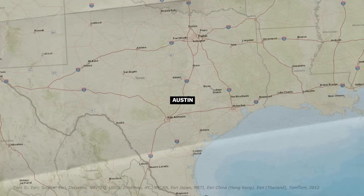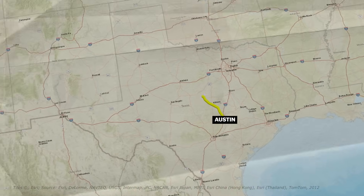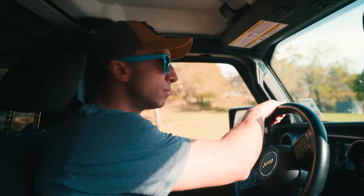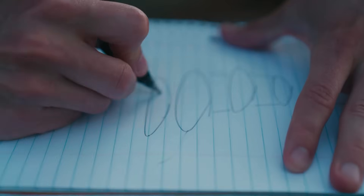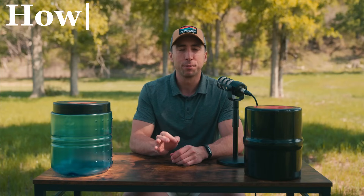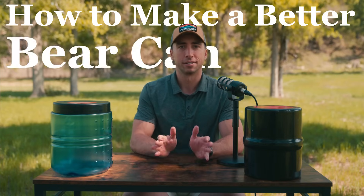A couple summers ago I was on a road trip from Austin, Texas to Moab, Utah, and got to thinking about this bear canister problem and began brainstorming some potential designs — typical road trip thoughts. Specifically, designs that would collapse into a small disc or pack flat like a deck of cards. I was intrigued enough to have a call with an engineer, and that began my journey to try and figure out how to make a better bear canister.